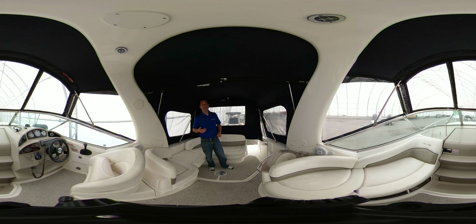Again, Adrian from Kingston Yacht Sales, brought to you by United City Yachts, Canada's Yacht Sales Network, showcasing the 2005 Sea Ray Sundancer 260. Thanks very much. Check us out online at KingstonYachtSales.com.